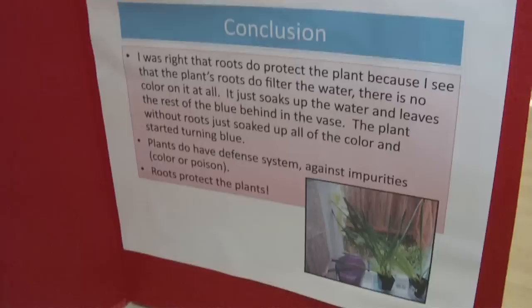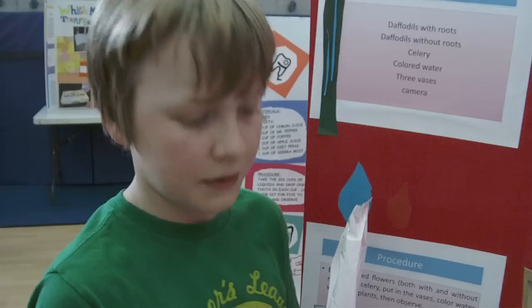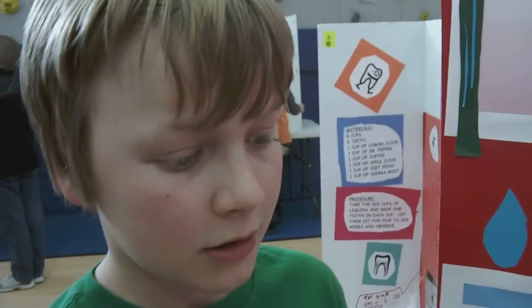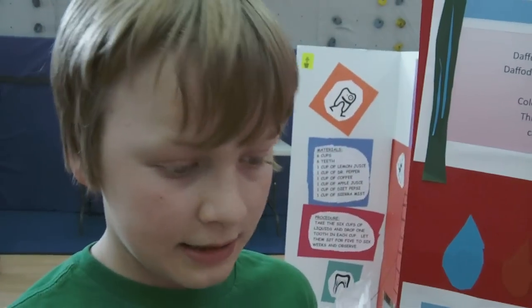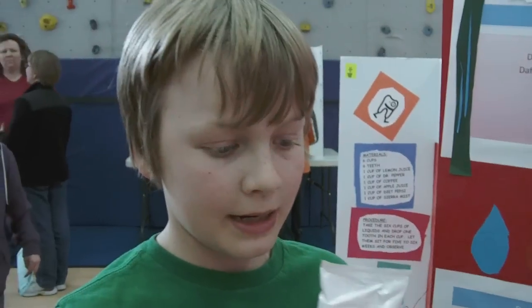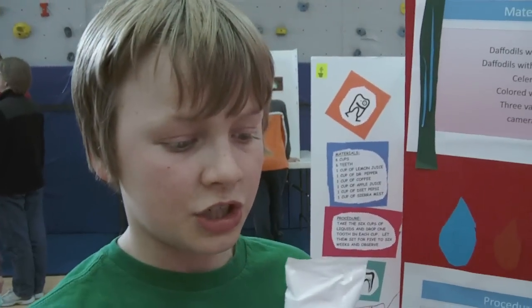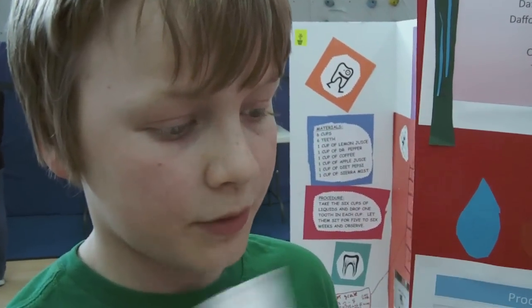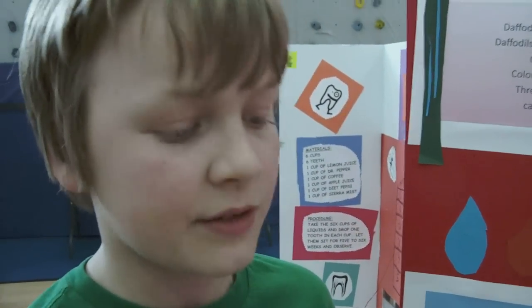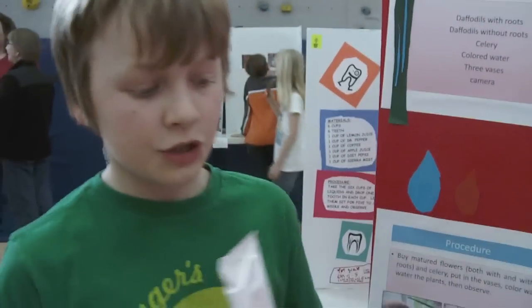Conclusion: I was right that the roots do protect the plant because I see that the plant's roots do filter the colored water — there is no color on it at all. It just soaks up the water and leaves the rest of the blue behind in the base. The plant without roots just soaked up all the color and started turning blue. Plants do have a defensive system against impurities, color, or poison. Roots do protect plants.